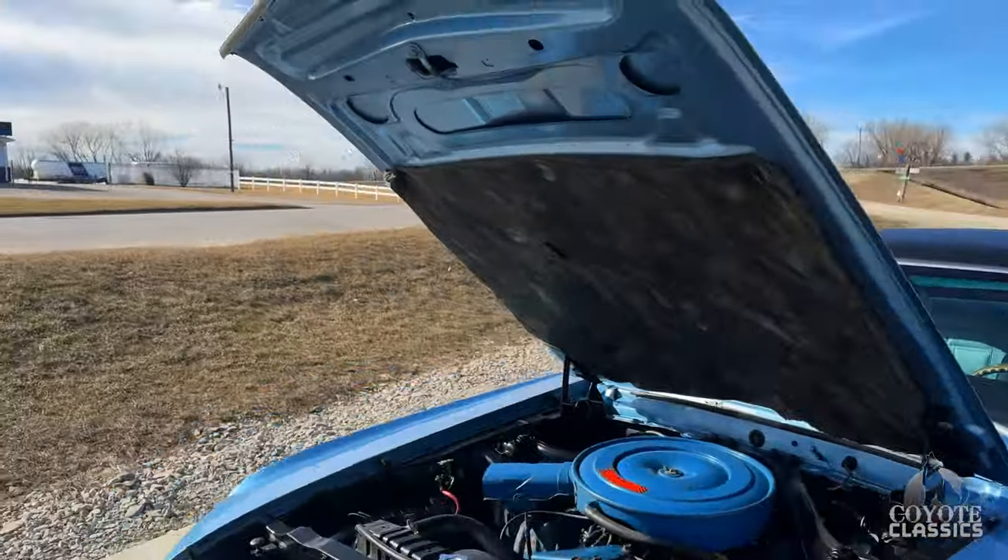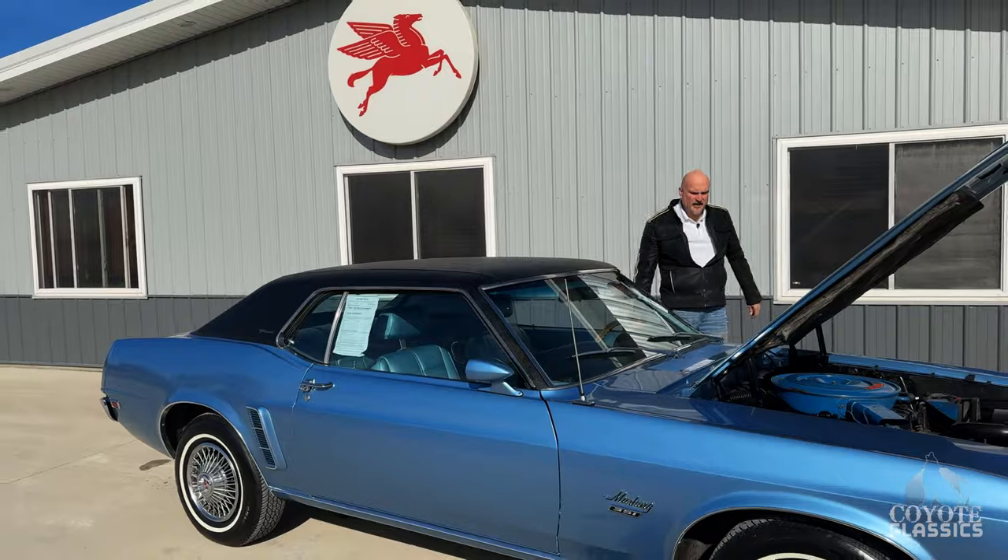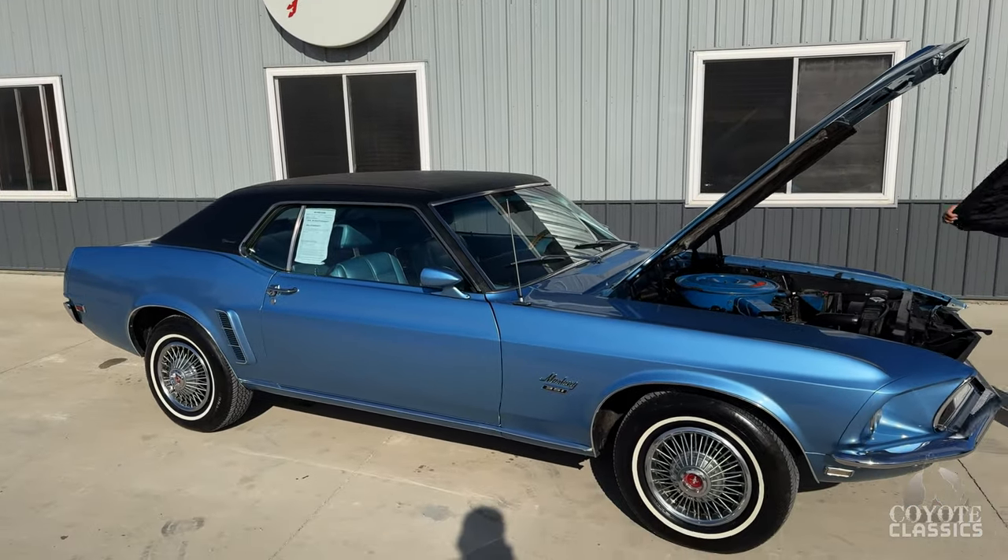The paint, in my opinion, is very nice. You could take it to a local show and maybe have some of the nicest paint there. You could take it to any show.